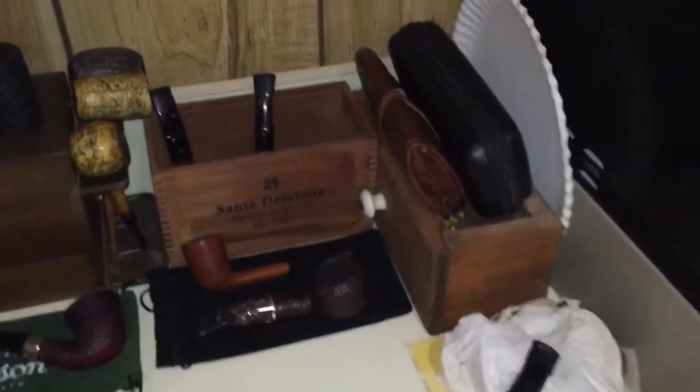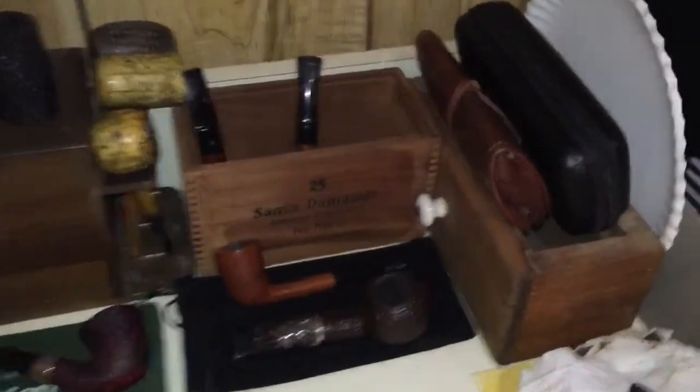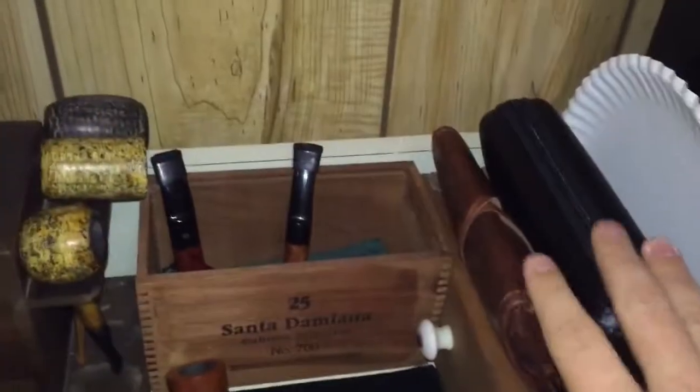I'm going to pause and flip the camera around. All right, so the lighting is kind of bad in here so I turned the flashlight on my phone. Here's kind of where I keep most of my pipes — all my pipes, rather.